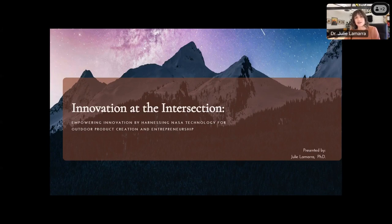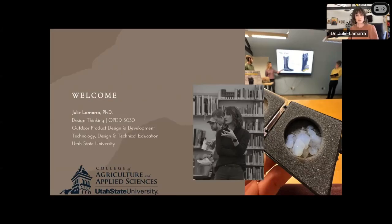Thank you so much for that introduction, Mikayla. I am so honored to have been asked to present today on the topic of implementing NASA patent technologies into the classroom. This talk today is titled Innovation at the Intersection: Empowering Innovation by Harnessing NASA Technology for Outdoor Product Creation and Entrepreneurship. I am Dr. Julie Lamara, a professional practice assistant professor at Utah State University. I'm an educator first and foremost, and I've taught in outdoor product design and development since 2017, first as an adjunct, and in 2019 was hired on in my current role. I'm here today to speak about how I've implemented T2U into my design thinking course.